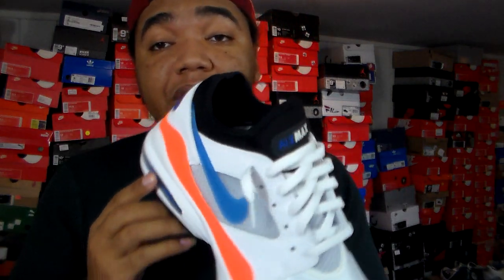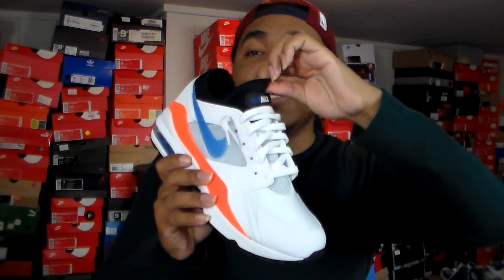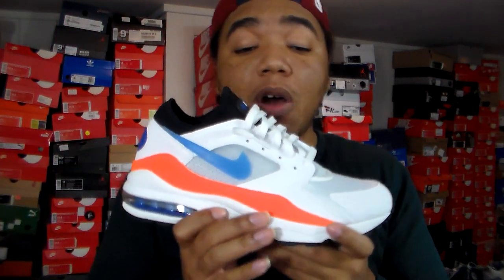That neoprene definitely has you in for that nice, secure sock fit, so you don't even need to lace the sneaker all like that — providing you get the right size shoe. The neoprene booty on the inside actually holds and locks down your foot. Word is that the Air Max 93 is Tinker Hatfield's favorite sneaker. That's what I've heard.